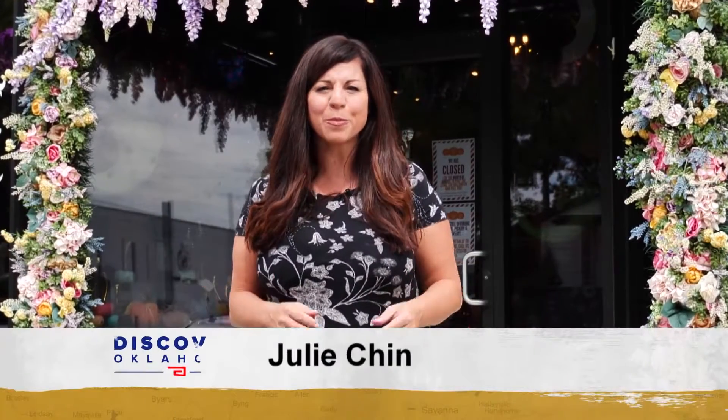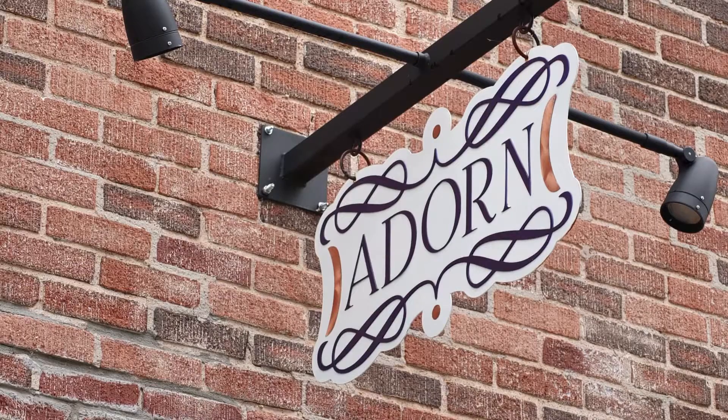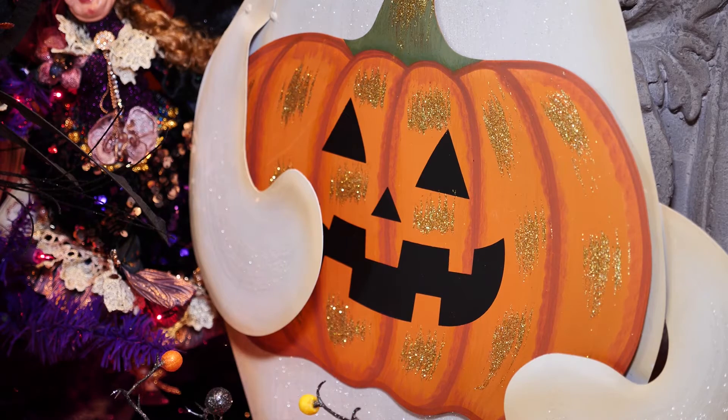Tulsa's Studio Row is a historic part of the city made famous by Leon Russell and the Tulsa Sound. But you'll find more than the church studio here. There are also restaurants, an art gallery, and Adorn Designs, a gift shop where every day is a holiday.